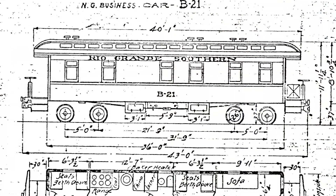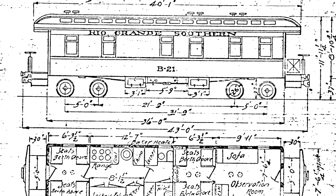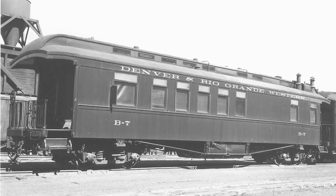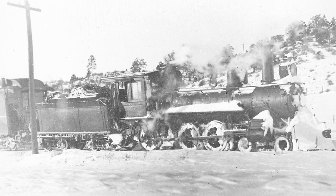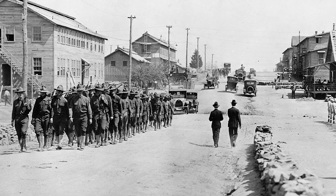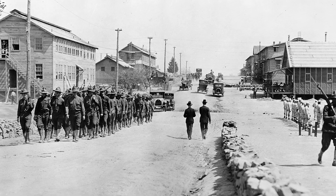In 1913, the name Montezuma was dropped, with the straightforward number B21 instead being applied. The B designation stood for business in the Denver and Rio Grande numbering system. For the next three or four years, car B21 would continue to support the needs of the railroad's executives, but as the United States prepared to enter World War I, the car faced its next career change.